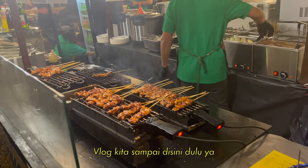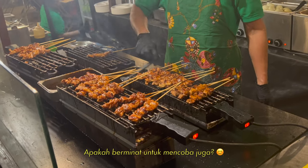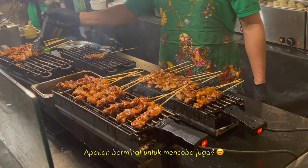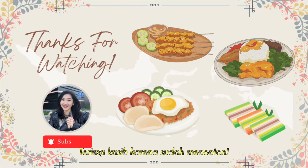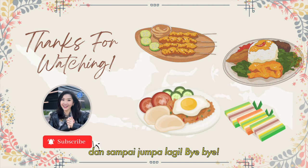That's all our vlog for today. So what do you think about Indonesian food? Do you want to try as well? Thank you so much for watching. I hope you enjoyed the video today and I'll see you again. Bye bye!